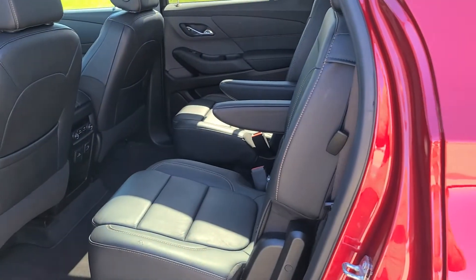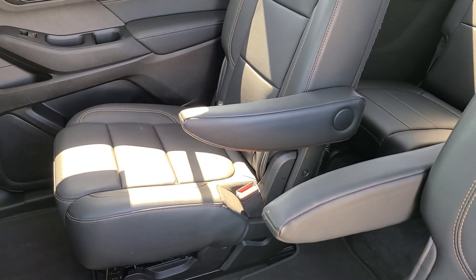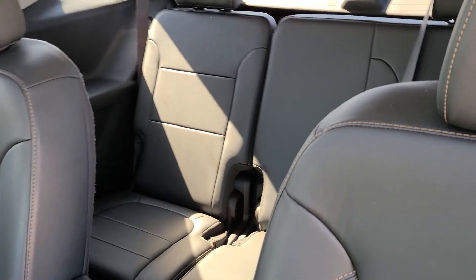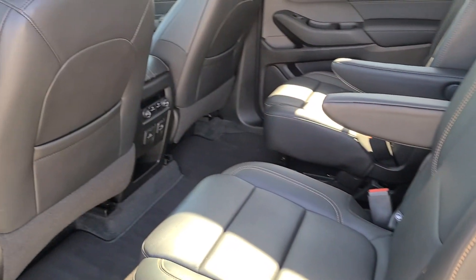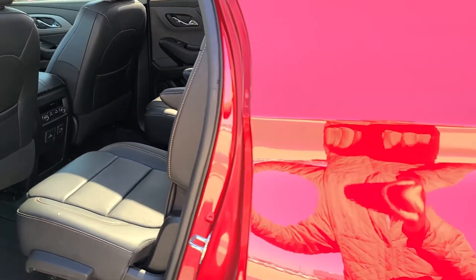Here is a quick shot of the back seats. This one has the bucket seat configuration, so this is a seven-passenger. You've got three in the back for the third row and two in the second row, along with climate controls so that the back row can control the climate.